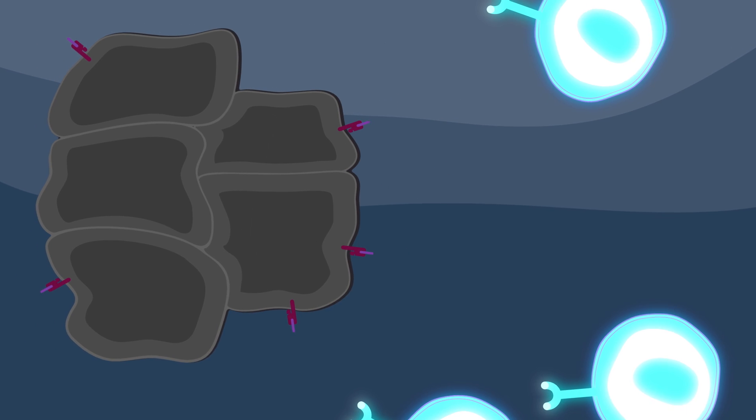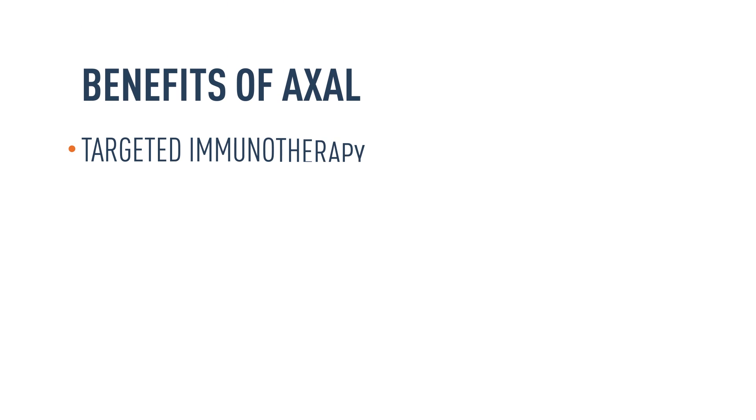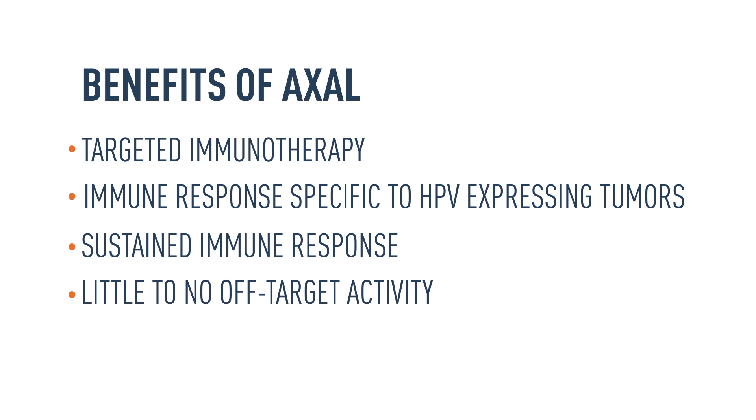And the immune response is sustained. Advaxis's Axal immunotherapy is designed to target HPV-expressing tumors. With this approach, the immune response is activated only against HPV-expressing tumors. In addition, this technology is designed to suppress tumor-protective mechanisms that may limit T-cell activity, enabling a sustained immune response. Finally, because of the specific targeting of the immune response, we believe there will be little to no immune activity against normal tissues.